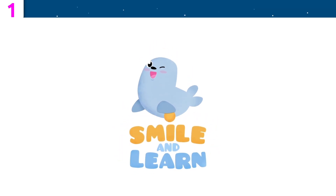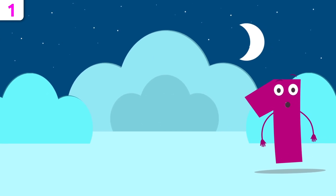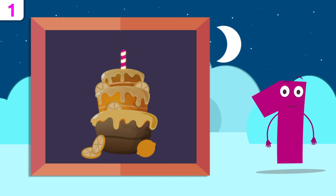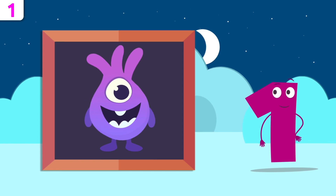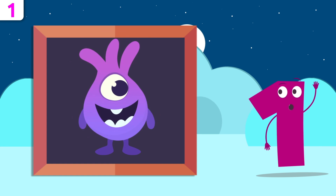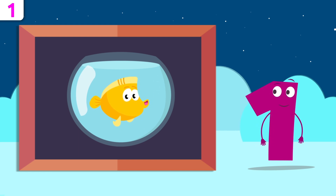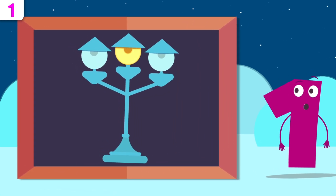Smile and Learn! Now I'm going to give you some examples. Let's see how many candles are on this cake — easy peasy, there's just one! Happy birthday! Look how cute that alien is. How many eyes has he got? He's got one eye. See you later, alien! How many fish are there? Let's see — there's one fish.